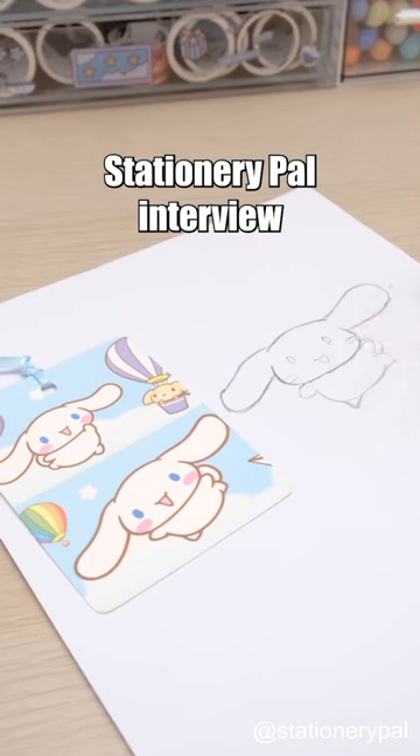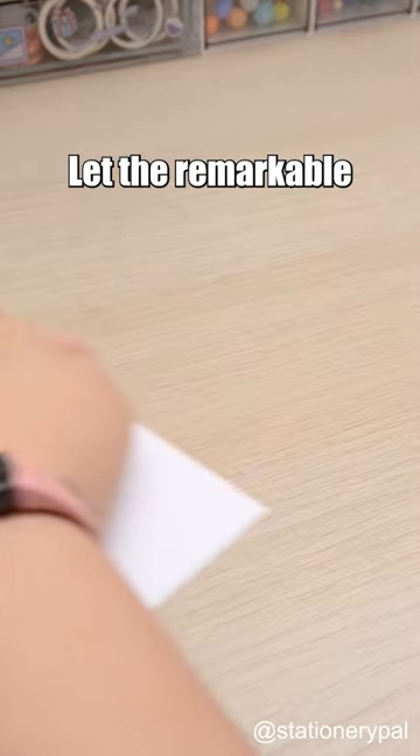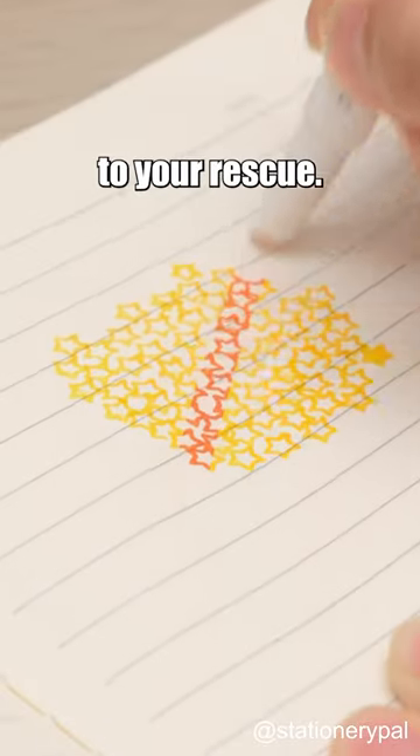How can I ace my stationary pal interview if I can't even doodle? Let the remarkable color-changing stamp pen come to your rescue.